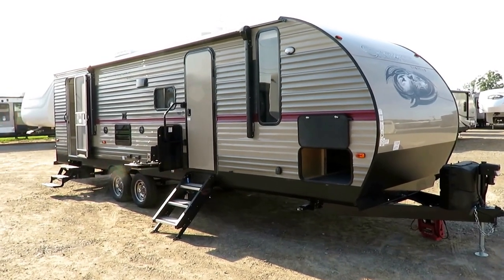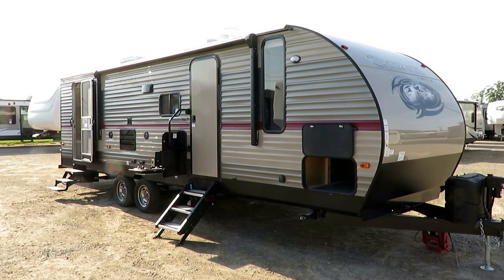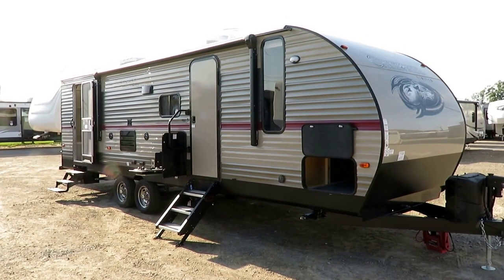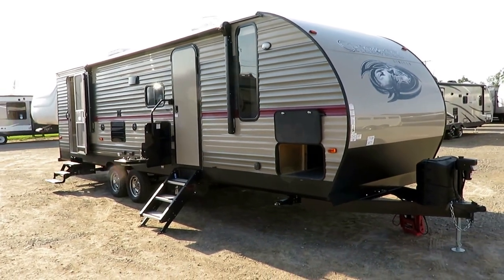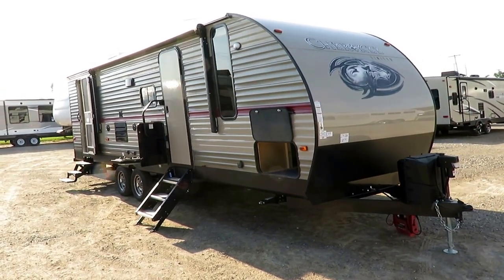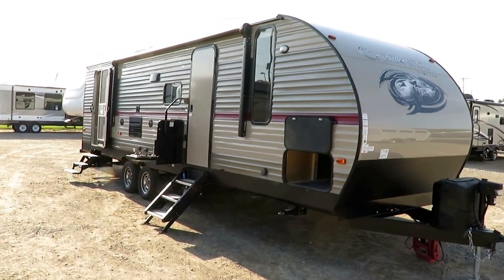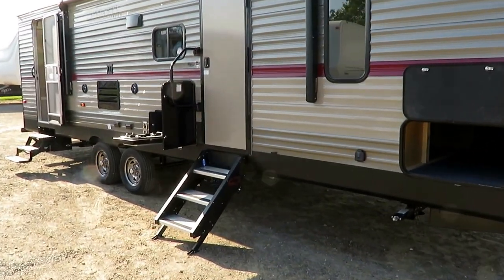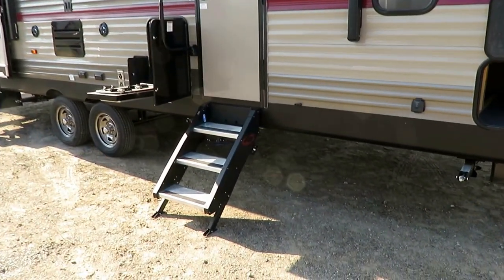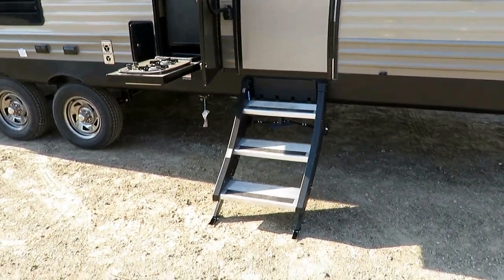If you like this but we happen to be sold out, give our team a call or visit our website. Remember the one in this video might not be the exact one we have in stock, so definitely verify before driving across the country — people do that every day. We are Michigan's largest standalone RV dealer. We make deals happen for long-distance folks too: hitching, parts, trades, financing, truck and trailer package deals — this is what we do every day.